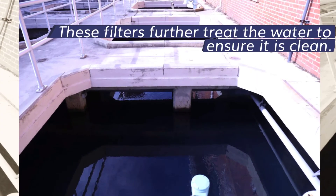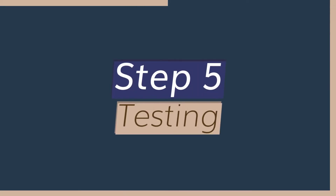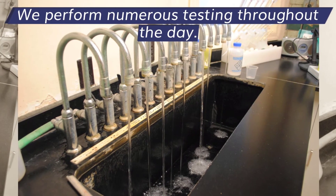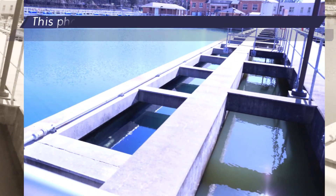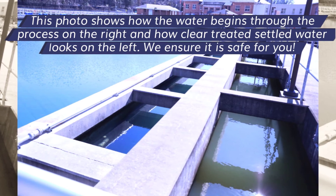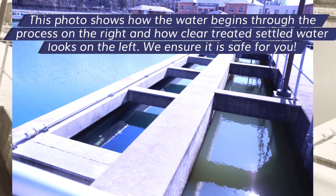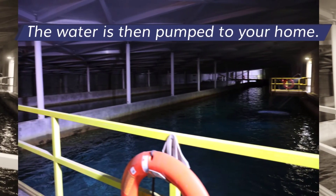Step five: testing. We perform numerous tests throughout the day. This photo shows how the water begins through the process on the right, and how clear the treated, settled water looks on the left. We ensure it is safe for you. The water is then pumped to your home.